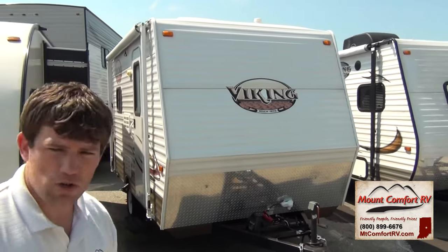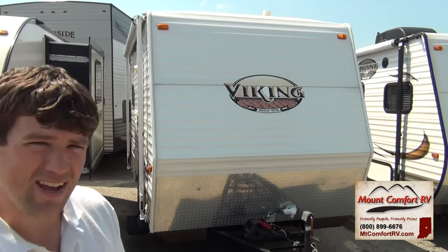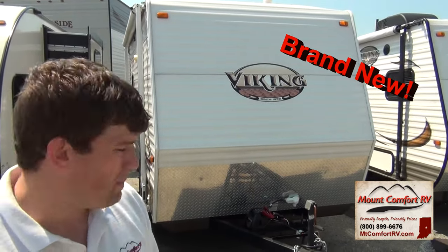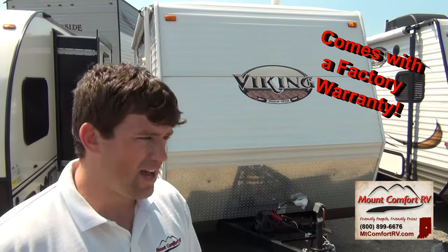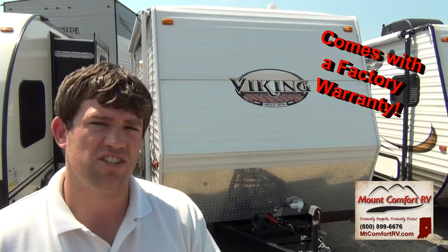Well, my friends, right here is a 2012 Viking 13K travel trailer, and I want to show it to you today because it's something that we sell a lot of, we have a lot of success with, and it's going to give you all the things that you need.